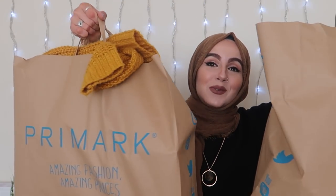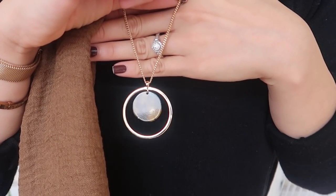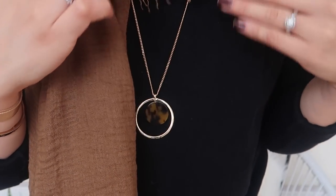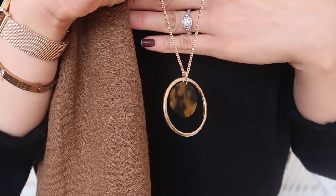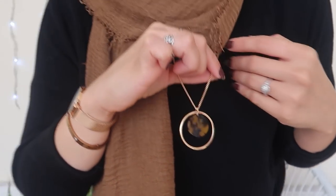I picked up two massive bags of things so there's quite a lot of stuff to show you. The first thing I'll show you is something I'm actually wearing right now - it's this lovely necklace so let me come close up and show you guys how it looks. How gorgeous is this necklace? I am obsessed. It's a very long necklace, it's gold and it's got that turtle shell detail inside - a really nice circular necklace. This necklace literally goes with so many different looks, especially white and gold.